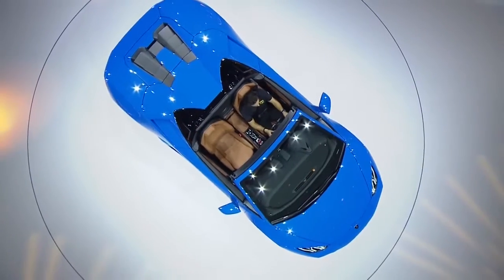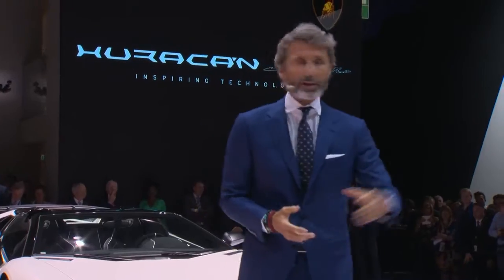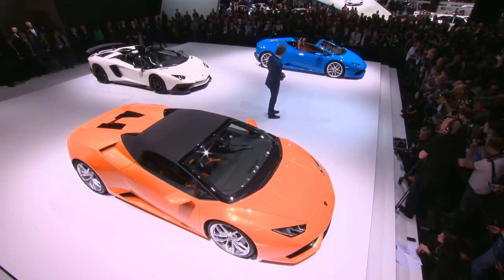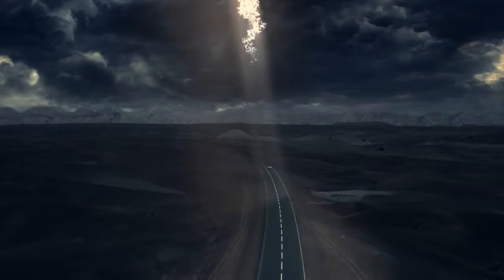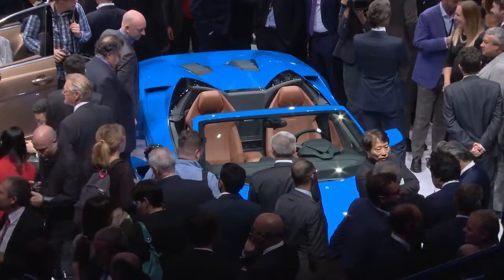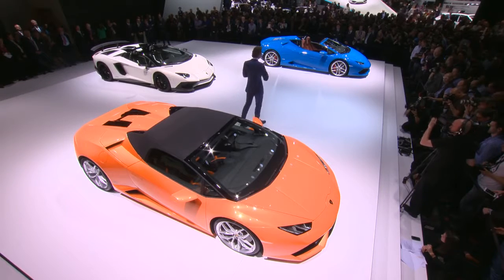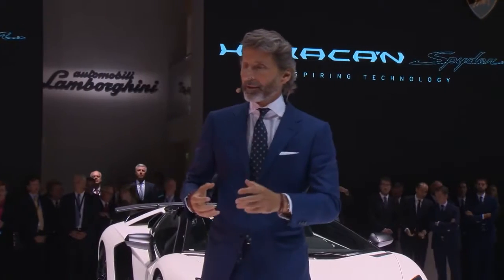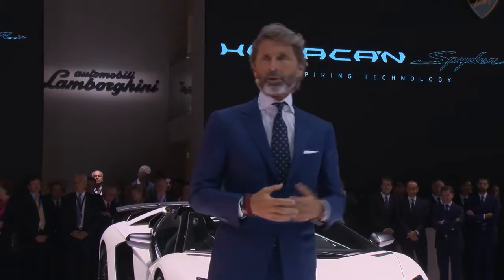The best experience for sure is to drive this car and to experience the sound of the engine when the top is open. And if we look at the car and see the innovation, we think that this is a perfect match of innovation and tradition.